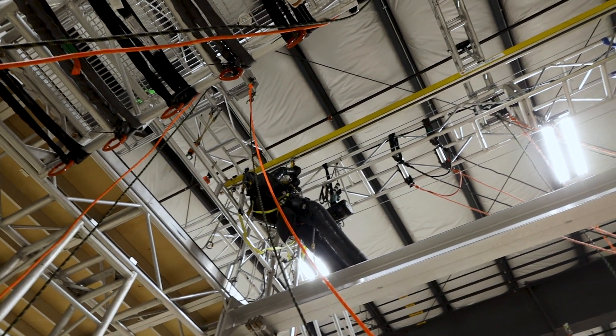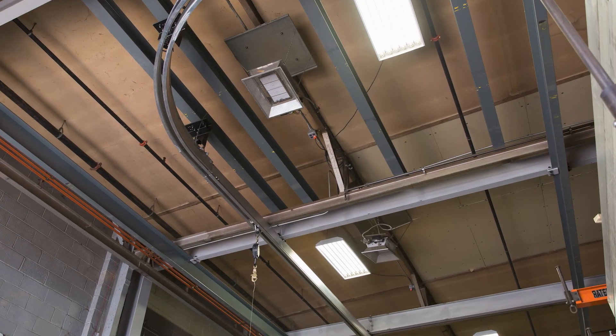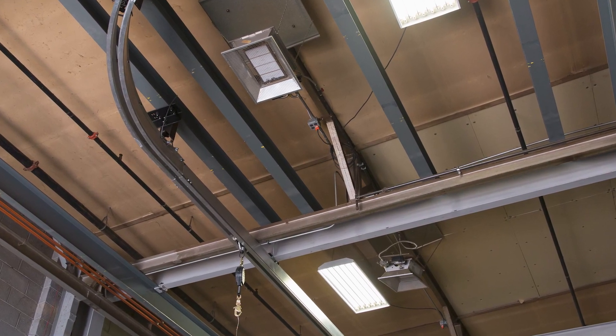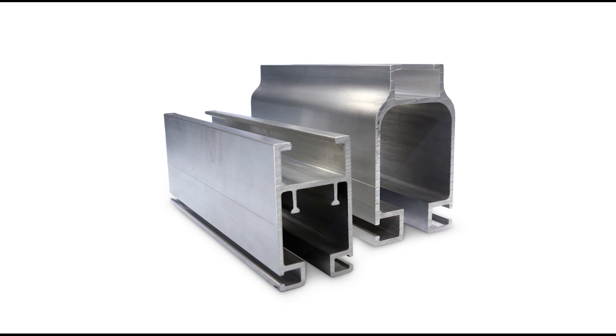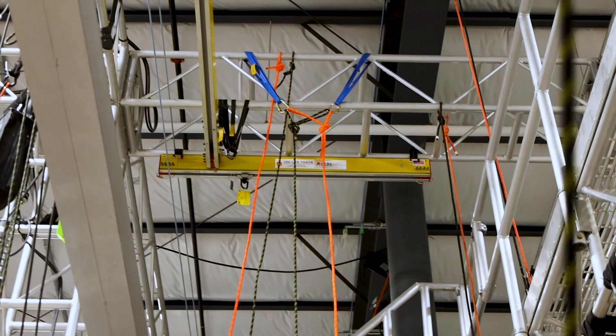Unilife is available in multiple configurations, including straight and curved monorail, bridge runway, ceiling mount, freestanding, and jib boom. All systems, regardless of configuration, utilize our lightweight enclosed aluminum track that keeps the rolling surface clean and free of debris.